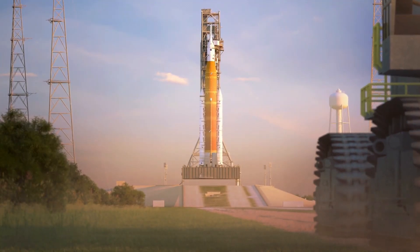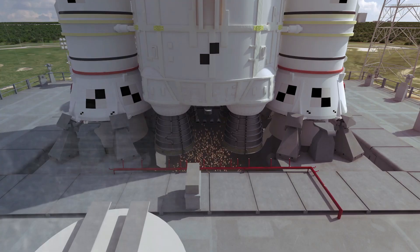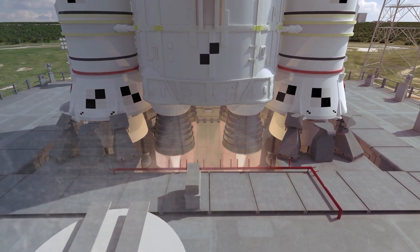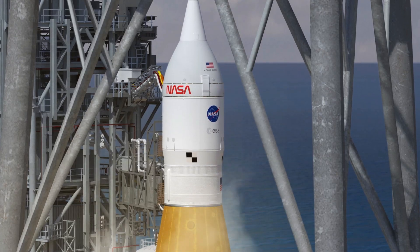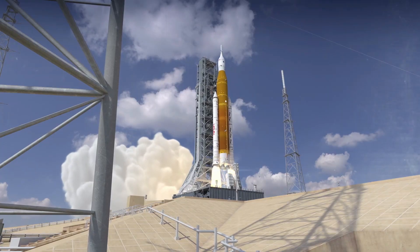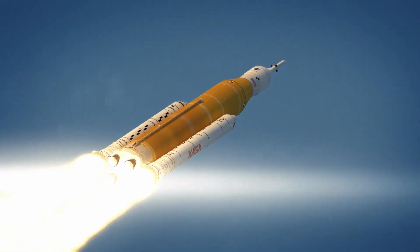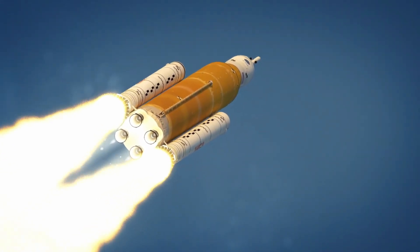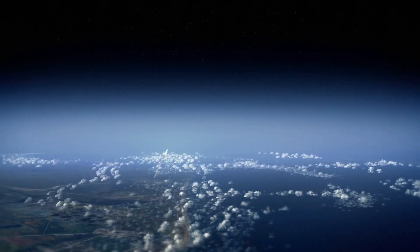While on the surface the Space Launch System does seem like a very expensive rocket, once you actually start looking into the different cost aspects of the rocket, the reality of the situation becomes more apparent. The development costs seem high at first, but once you compare it to other rockets NASA has built, it actually turns out to be quite low. And while the cost per launch also seems quite high, it won't always stay that way, and price drops can and will occur in SLS's future as it continues to launch many missions to the moon and even beyond.